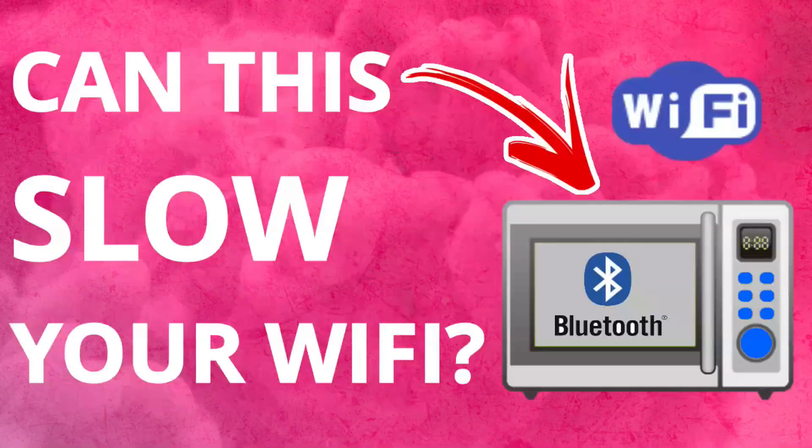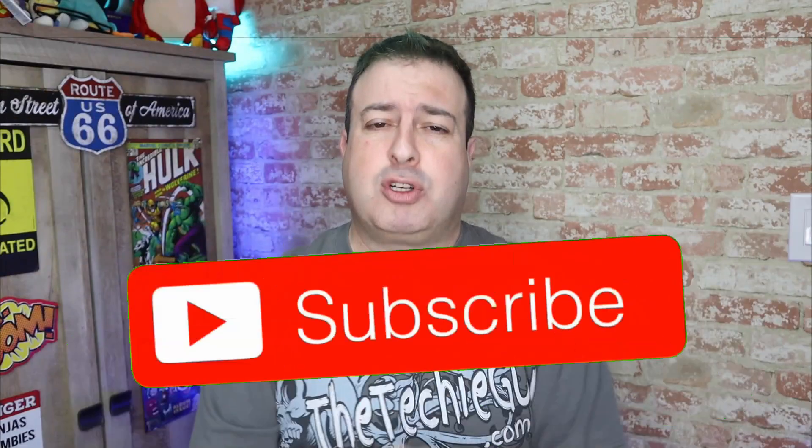Welcome to another episode of Talking Tech with the Techie Guy. My name is Leron Segev, where I make tech simple. If you're into phones, gadgets, apps, tips and tricks on how-to, hit that subscribe button, and let's get on to today's show.